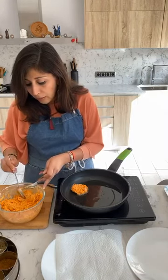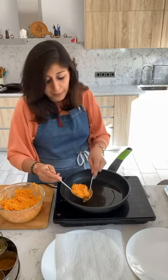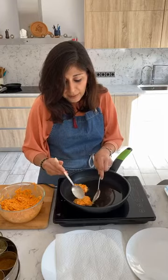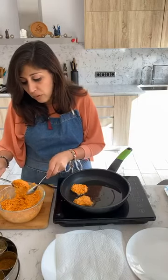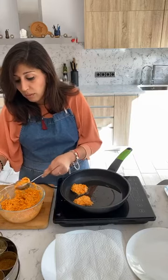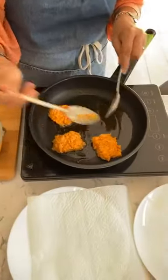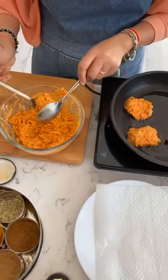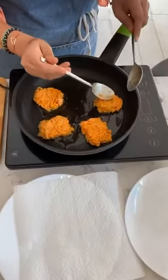Just keep dropping in a tablespoon at a time and flattening them. You can shape them properly with a mold if you like — I prefer mine a little more rustic. They're sizzling quite nicely. We want to get a nice color on them. You can see how easy that was to put together — it really takes no time at all.